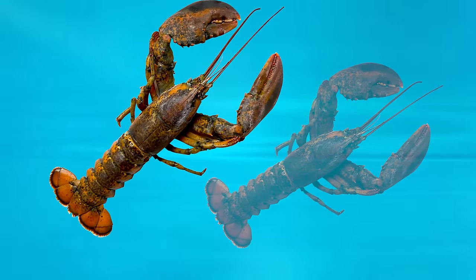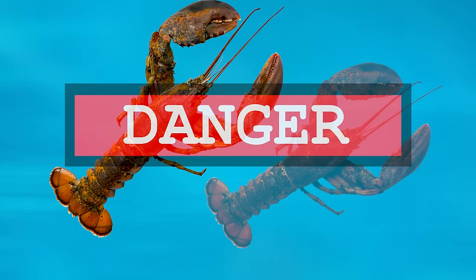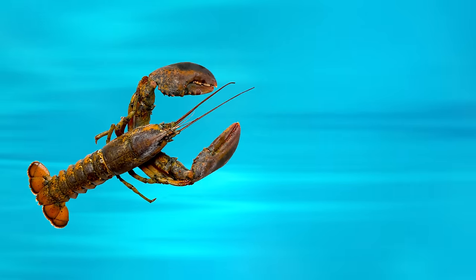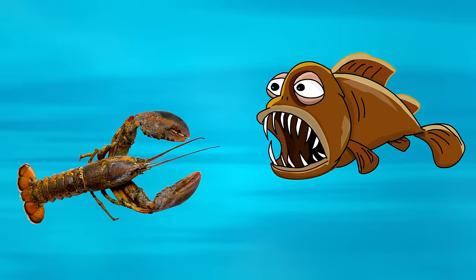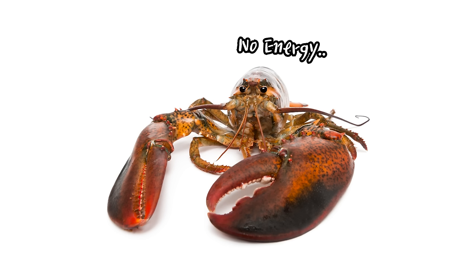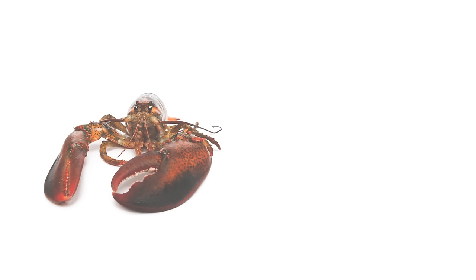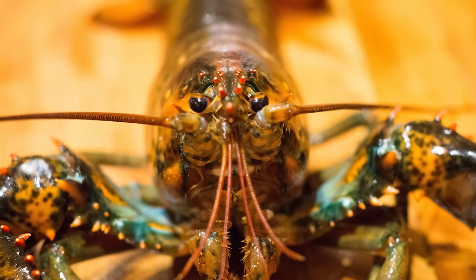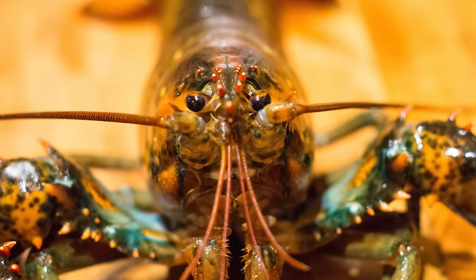However, molting in the wild is a highly risky behavior. The freshly molted lobster's exoskeleton is soft, making it vulnerable to predators, and it also requires significant energy expenditure. Therefore, after molting, lobsters need to consume their exuvium to replenish nutrients. Molting is repeated by lobsters dozens of times until they die.